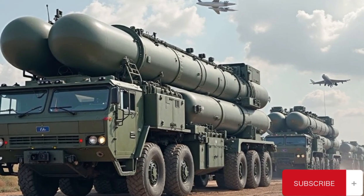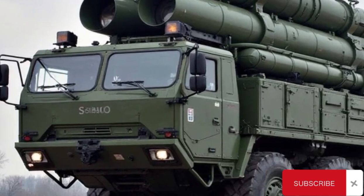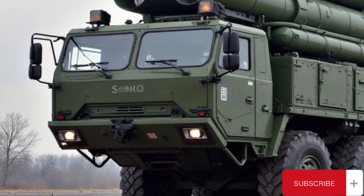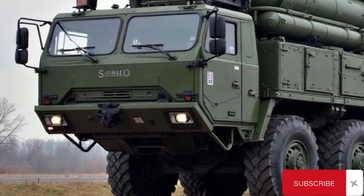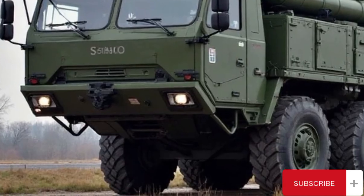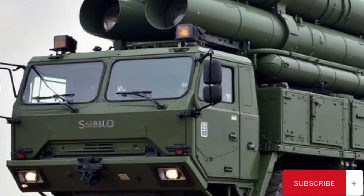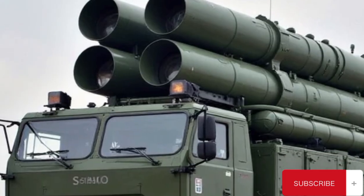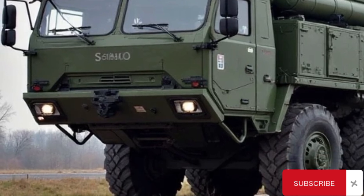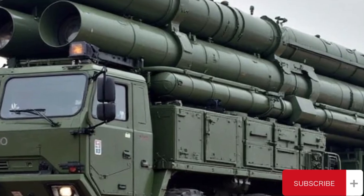The 48N6DM missile, an upgraded version of the earlier 48N6E2, is capable of striking targets at distances up to 250 kilometers. It travels at hypersonic speeds, reaching up to Mach 14, and is equipped with advanced guidance systems that allow it to accurately destroy maneuvering targets, including fighter jets and cruise missiles. The missile uses a combination of inertial navigation and semi-active radar homing to maintain a lock on its target, ensuring a high kill probability even under intense electronic countermeasures.